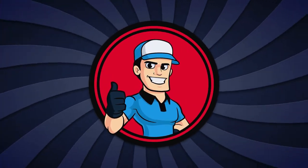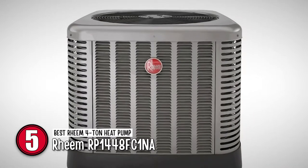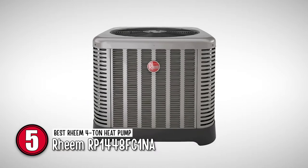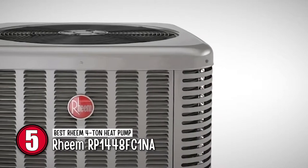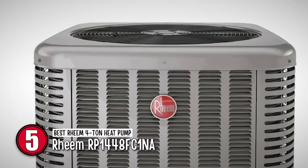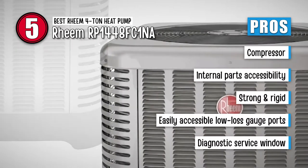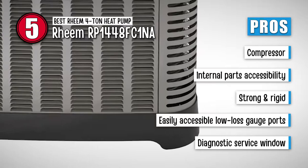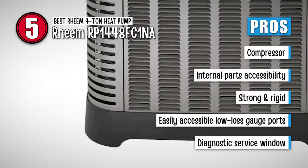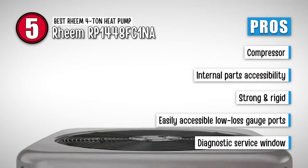First we have the Best Rheem 4-Ton Heat Pump: Rheem RP1448FC1NA. This unit is specifically designed to provide 14-SEER functionality along with ensuring energy-efficient working that considerably lowers your electricity bill. With all these features, this is coupled with a 10-year parts warranty. Its pros are: its efficient compressor utilizes 70% fewer moving parts for greater efficiency. Its 35% fewer cabinet fasteners allow faster access to the internal parts of the heat pump. With the curved louver panels, users can experience a higher degree of strength and rigidity.